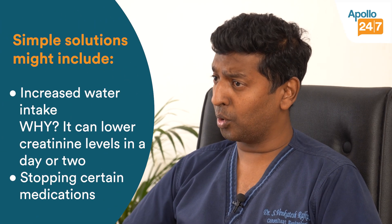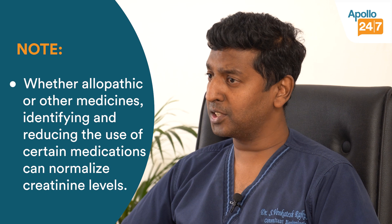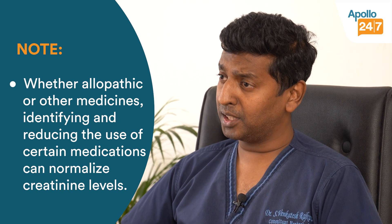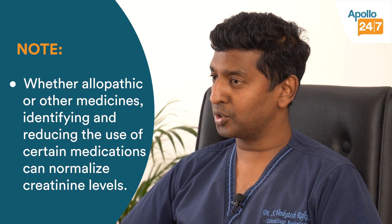Sometimes it could be a simple remedy like increasing your water intake a little bit — that will solve the issue and creatinine becomes normal in a day. Sometimes it could be very simple: stopping some of the medicines which are the real reason for your high creatinine, whether allopathic medicines or some native medicines. Find it, reduce it, stop it, and the creatinine becomes normal.